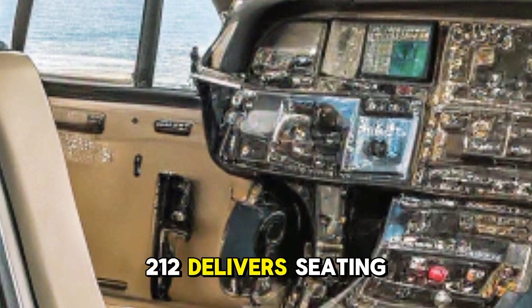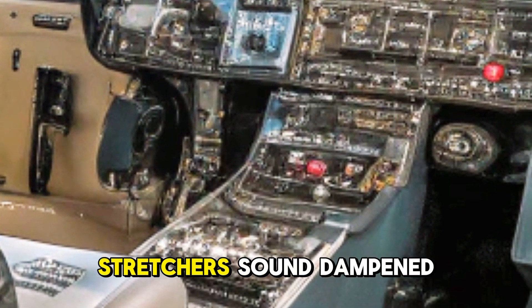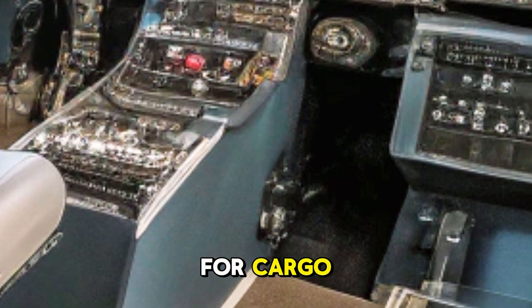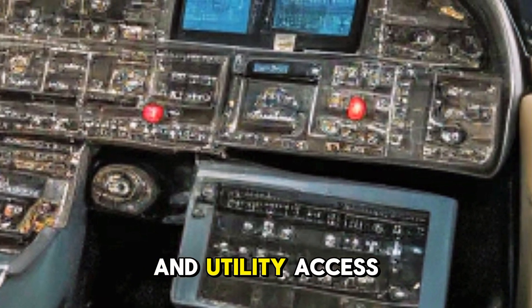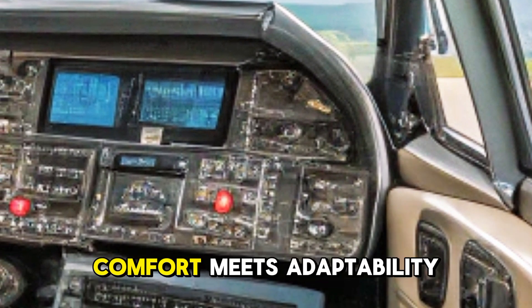Inside, the Bell 212 delivers seating for up to 14 passengers or 6 stretchers, a sound-dampened and climate-controlled cabin, quick-change interior for cargo, medevac, or passenger roles, overhead panel lighting and utility access, and modular communication and mission equipment setups. Comfort meets adaptability in every mission profile.